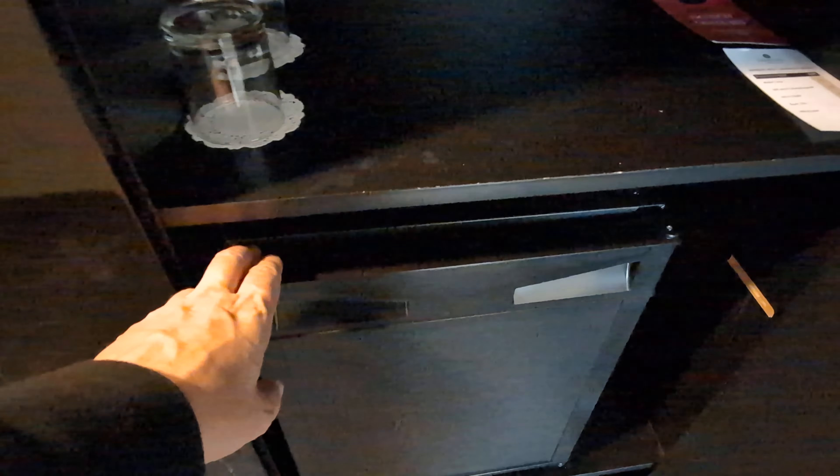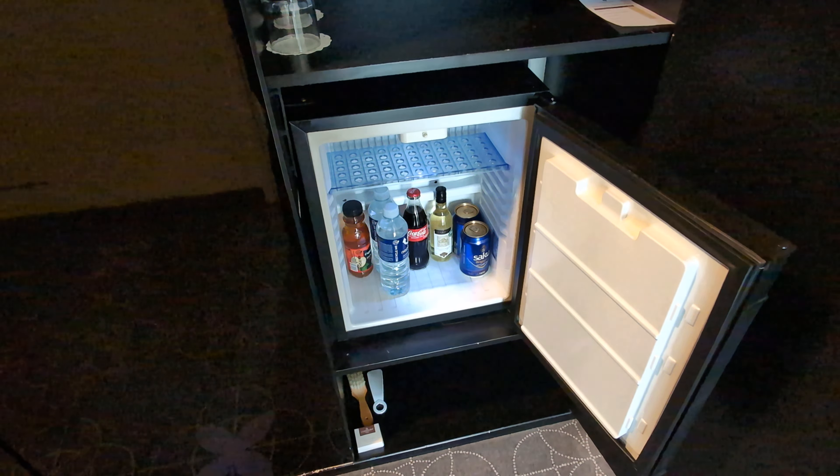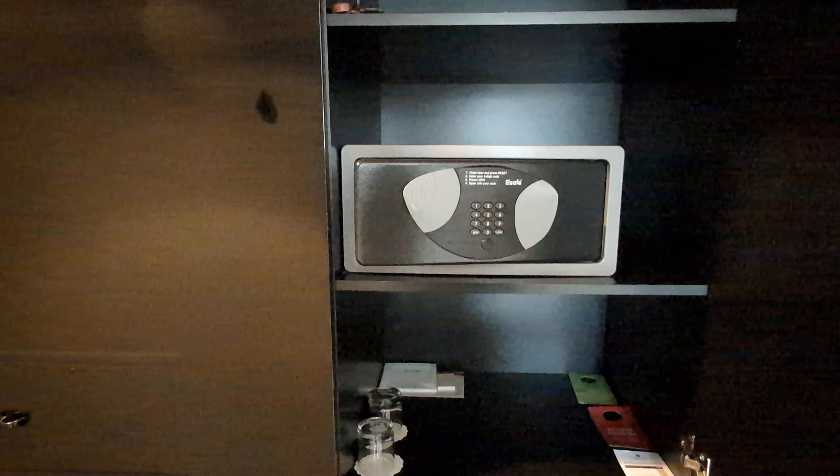You have some closet space and there is a mini bar. It's a surprise point how some of these hotels in Europe — even the cheapest ones — can have a mini bar which is stocked, while some other luxury brands elsewhere are completely empty.